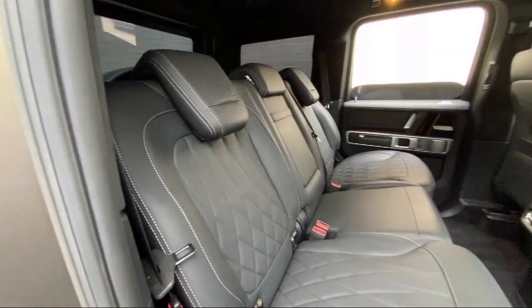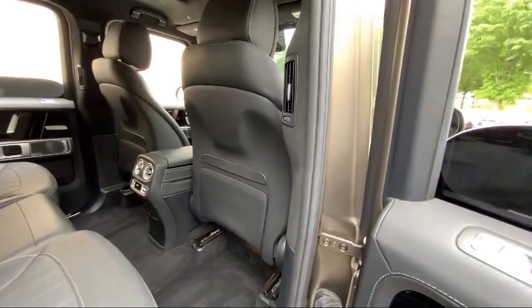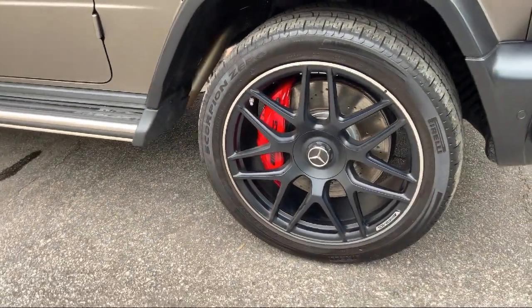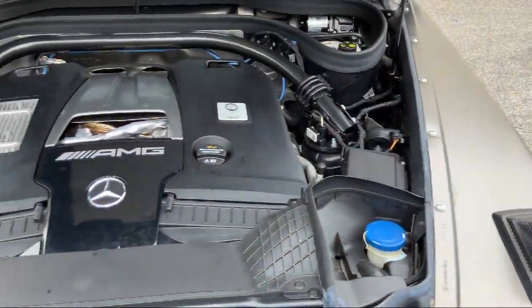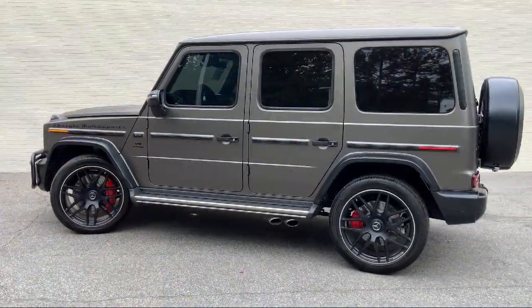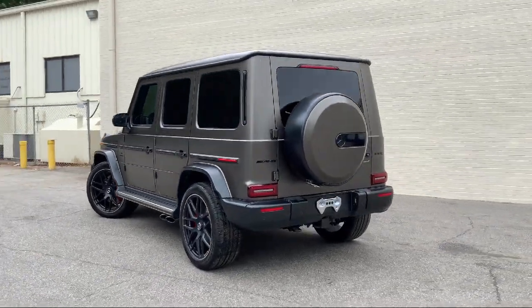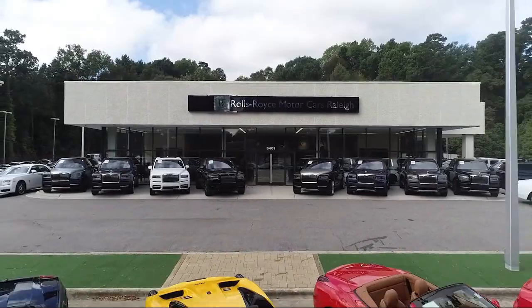As America's only Rolls-Royce standalone dealership, we are proud to offer our customers a luxury experience when it comes to purchasing a vehicle. We have a world-class staff that is happy to offer service like no other. You can always expect a VIP experience at Rolls-Royce Motor Cars Raleigh, so come see our unique inventory today. We'll see you next time.